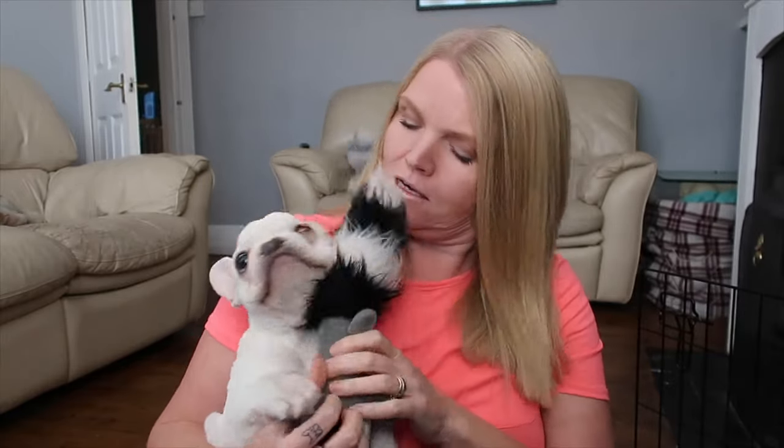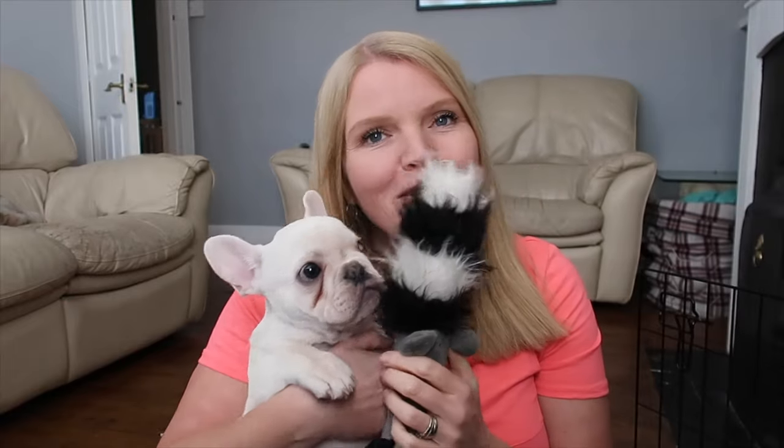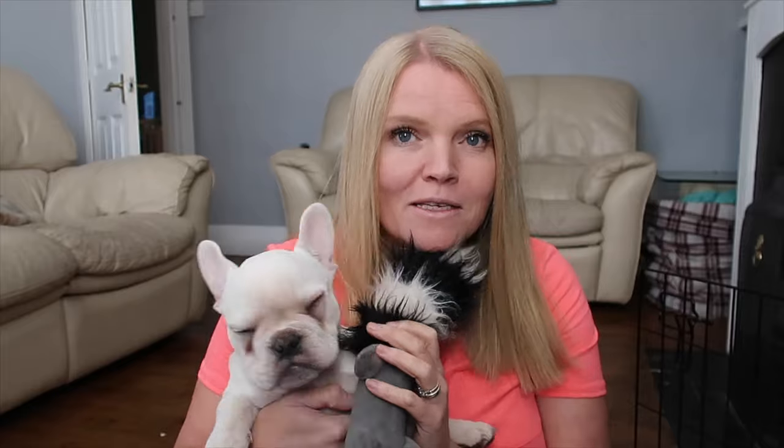Hello and welcome back to our channel. I thought I would do a little pup date for you. Hobbs is now 15 weeks and one day old, so he was 15 weeks old yesterday. We've had him since he was just over 8 weeks old. In case any of you haven't seen the video where we brought Hobbs home and are wondering, he was born with only one eye.